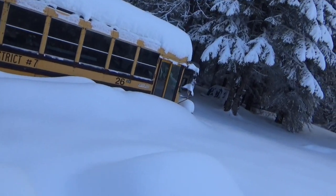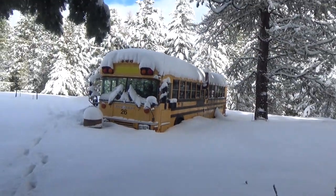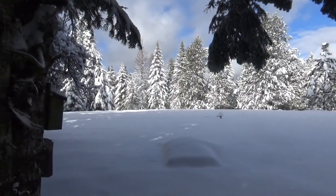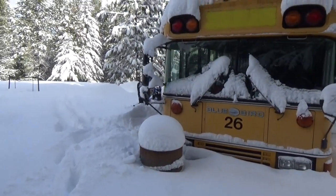I'm gonna have to dig out to get inside the bus. It's a beautiful day up here today, actually. It doesn't get much more beautiful than this in the winter. Let's go do a tour of the inside of the bus.